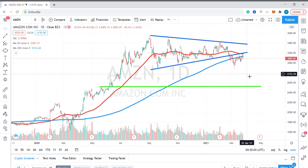And I would place a stop up above this March 23 high at $3,182.